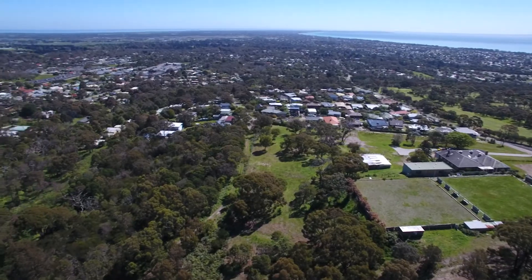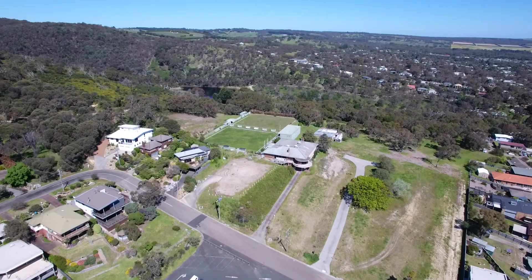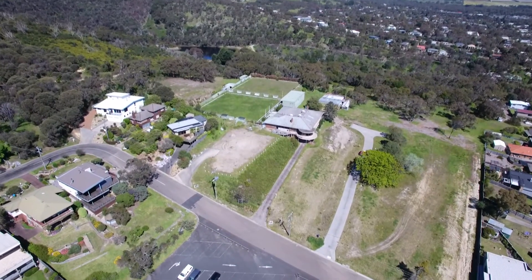Stake your claim now. Call us on the numbers on your screen to receive your complimentary brochure or go to our website for further information. What are you waiting for? Carrington Park — never to be repeated.